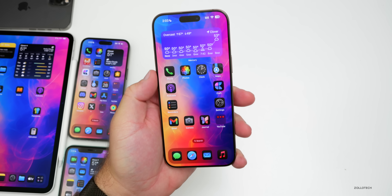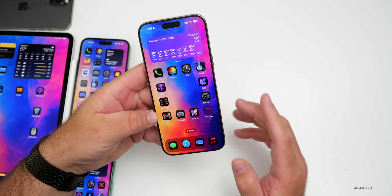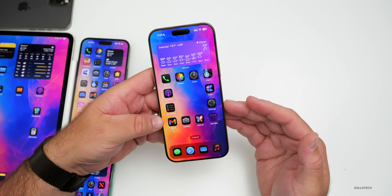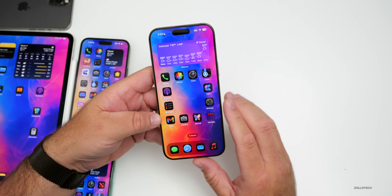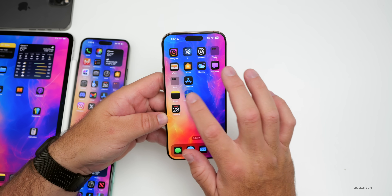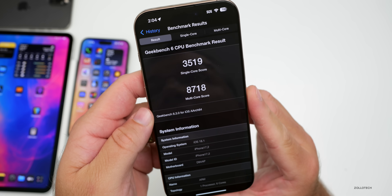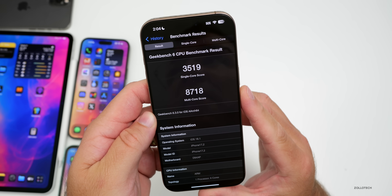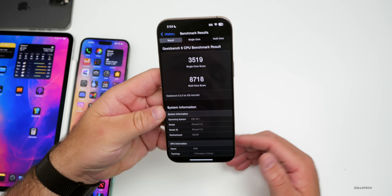So if you're wondering if you should install iOS 18.1, absolutely — for the security updates, but also for a more stable experience and to get the first set of major bug fixes and new features. This will definitely be an improvement. As for benchmarks, these are some of the best scores I've seen on the iPhone 16 Pro Max: 3,519 for single-core and 8,718 for multi-core — a huge improvement over the previous update.